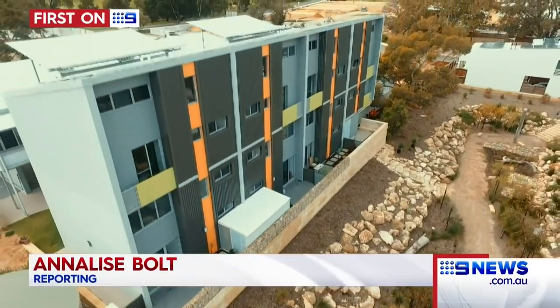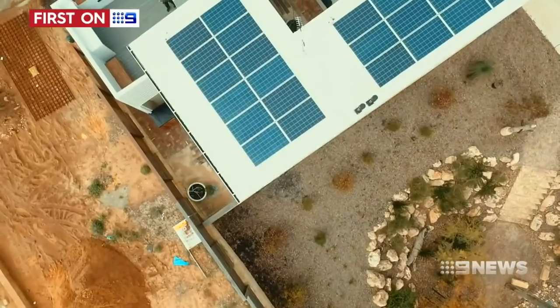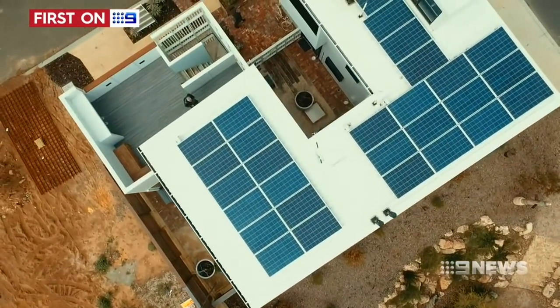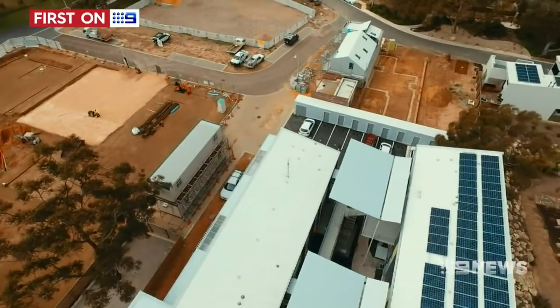It's a small development but it takes a big step forward in home solar power. Here in Landcorp's Whitegum Valley development, neighbours can sell and buy solar power from each other. If you're not using all your solar power, your neighbours could be purchasing that from you — extra income for you and potentially cheaper, greener power for them.